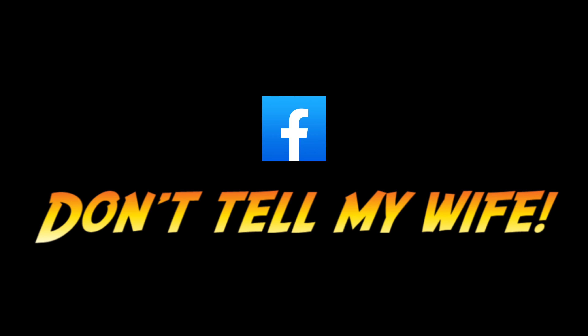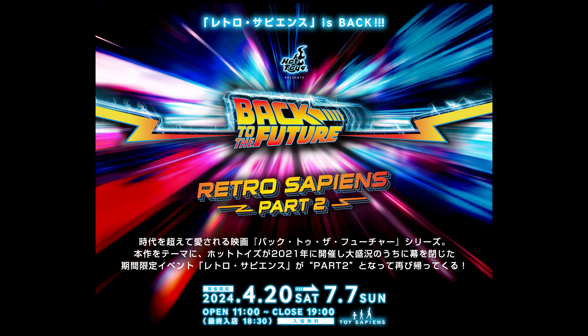Hey everyone, thanks for checking out the video. If you haven't checked out the Facebook group 'Don't Tell My Wife,' make sure you do. It's a great group — we just passed 800 members. If you're into 1:12 scale collecting, this is a great group and you really should check it out.